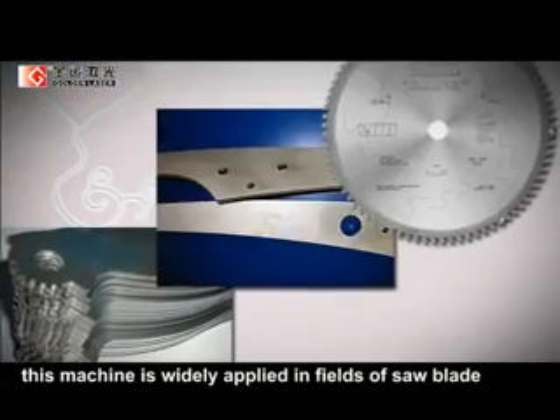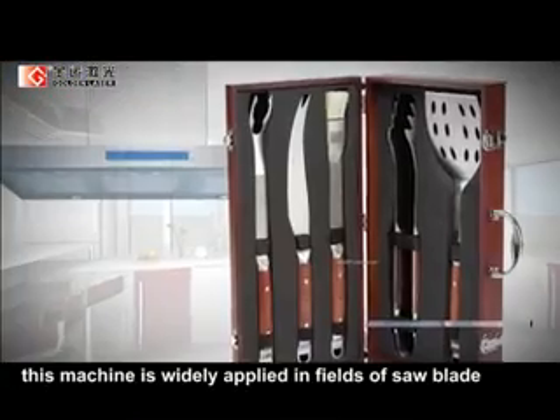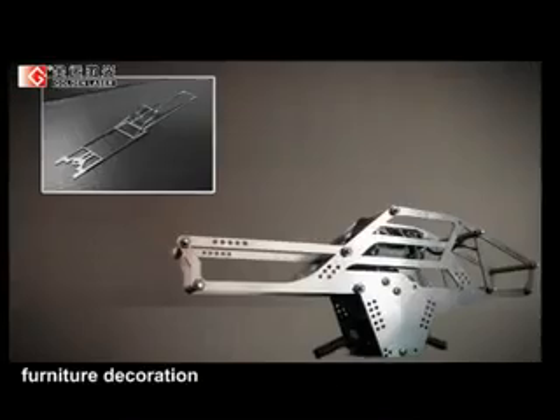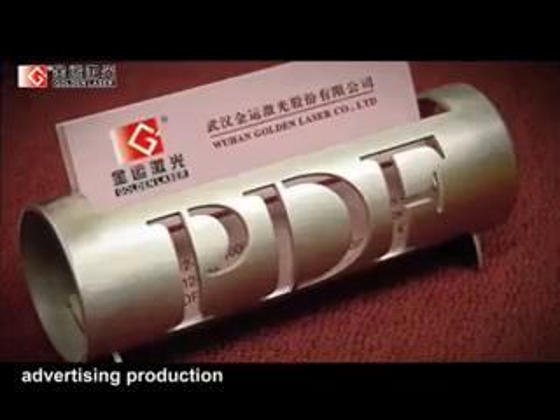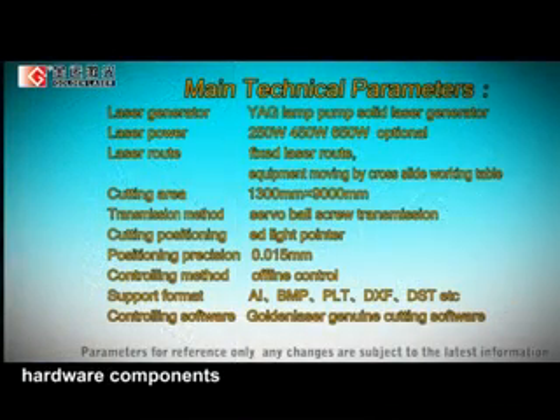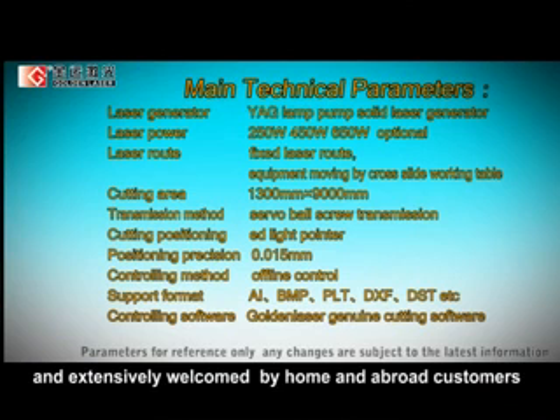At present, this machine is widely applied in fields of saw blade, kitchen ware, cabinet, furniture decoration, advertising production, sheet material processing, metal crafts, and hardware components, and is extensively welcomed by customers both at home and abroad.